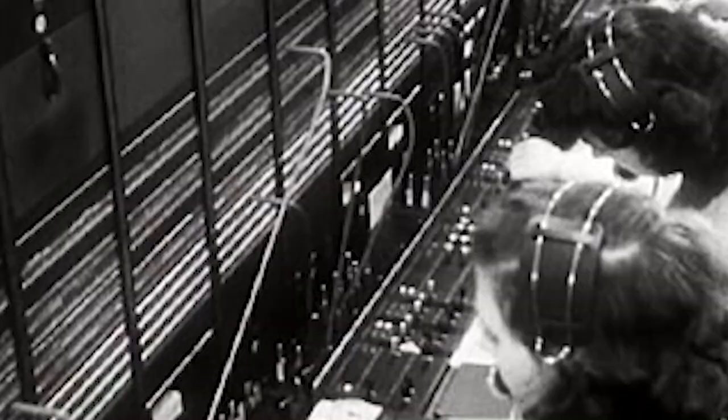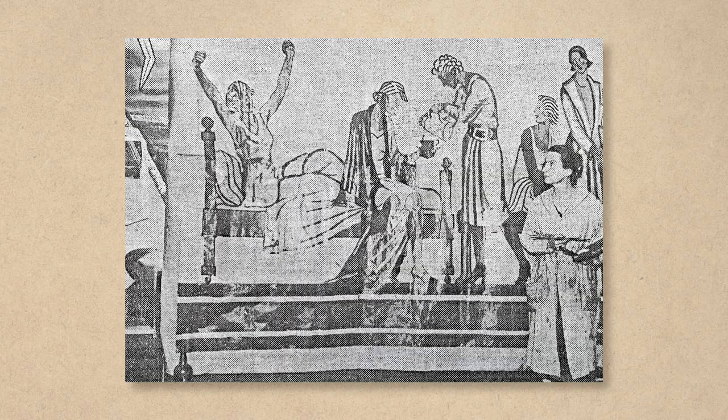Meere thought a mural centered around the so-called new woman would be more contemporary, modern, and interesting than one filled with monumental allegorical figures. Her proposed design showed a young woman waking up, enjoying her morning coffee, getting dressed, and leaving for her job in the AT&T Long Distance Building. The AT&T executives, all men of course, were not so enamored with the concept.